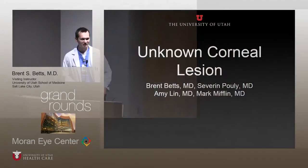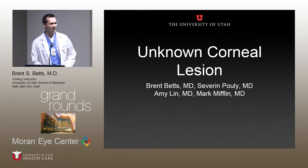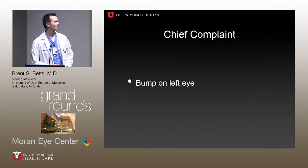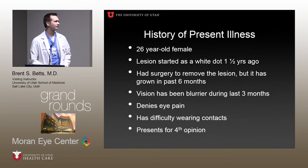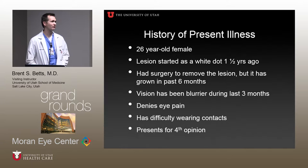First off, I want to thank our patient for coming in early this morning. She's also here today to hopefully hear some discussion about this interesting case. This is a case that has seen most of the cornea service. The chief complaint presenting was a bump on the patient's left eye. She's a 26-year-old female. The lesion started as a white dot about a year and a half ago. She did have surgery to remove the lesion a year ago, but in the past six months it's growing back with a vengeance.